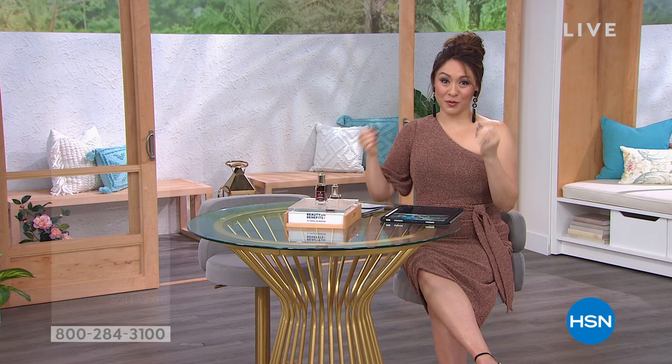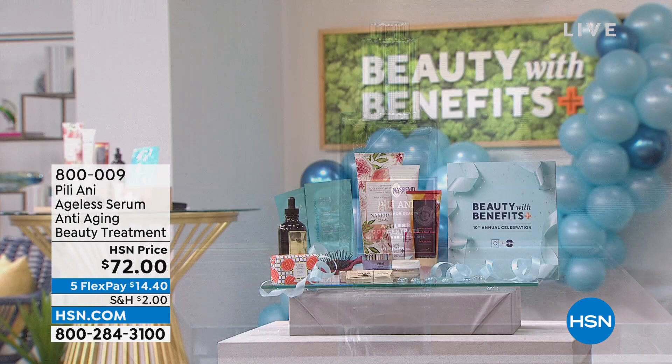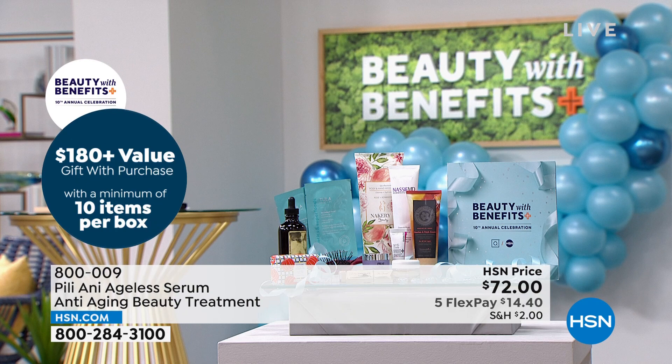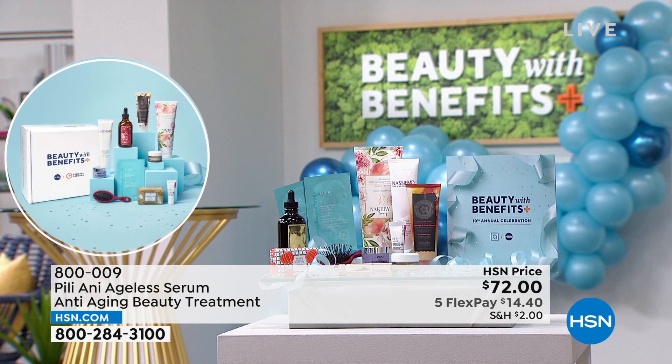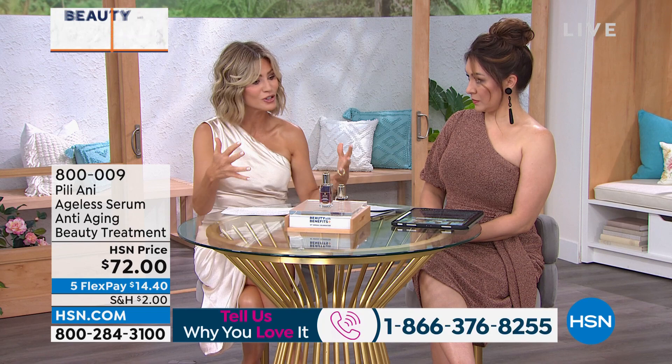I want to remind you: whatever you purchase within the two hours of this special event tonight, you will be getting over $180 worth of gift with purchase from several companies. I want to thank all of them for donating those products. Anytime you make a purchase, 70% of that purchase price will be going back to Cancer and Careers. This is with us for two hours, and then QVC will pick it up at 9 PM. You can do one more purchase there and get another gift with purchase. I want to thank Tina and Yvonne, and everyone who's shared their personal cancer stories — whether for themselves or for their families. That's how we form a great community, and sometimes sharing the stories helps us continue our journey. That's what we're doing tonight with Beauty with Benefits.